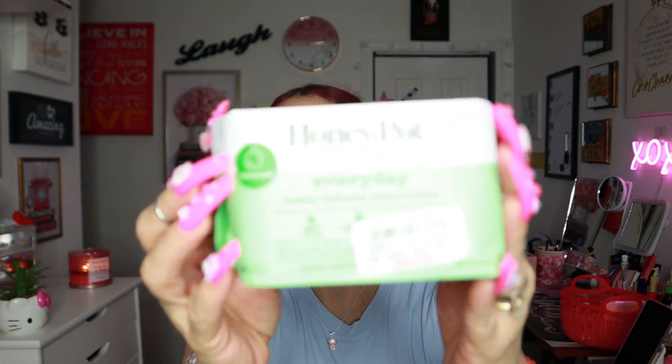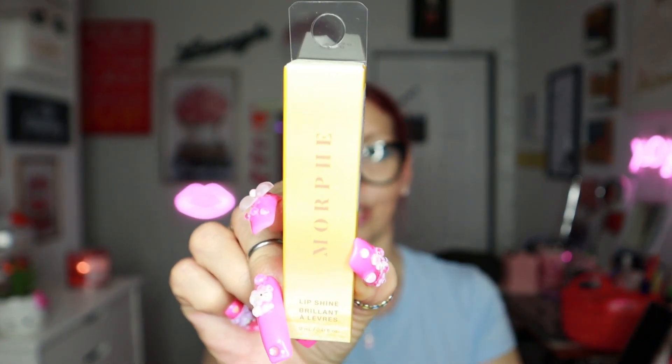At TJ Maxx, first thing I got was panty liners. I really love these from The Honey Pot — they're organic, herbal-infused with mint cooling and lavender — for $4.99. Then I saw this new one: a Morphe Live Shine lip gloss in the shade Coco Calypso for $2.99.